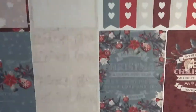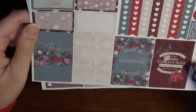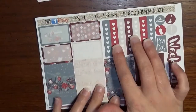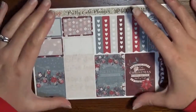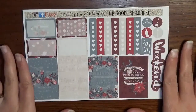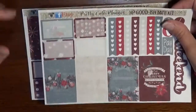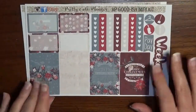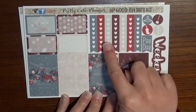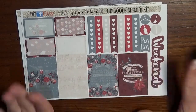The kit has a musical staff on the full box, which I think is gorgeous. It's got a couple of Merry Christmas stickers. You get seven full boxes, seven half boxes, and seven checklist flags — all the basics you need. I'm pretty minimalist with planning, usually only doing about three full boxes, so these kits last me two to two and a half weeks. You've also got colored flags, payday, some icons, and her weekend banner in a deep burgundy — I'm all about that Merlot color.